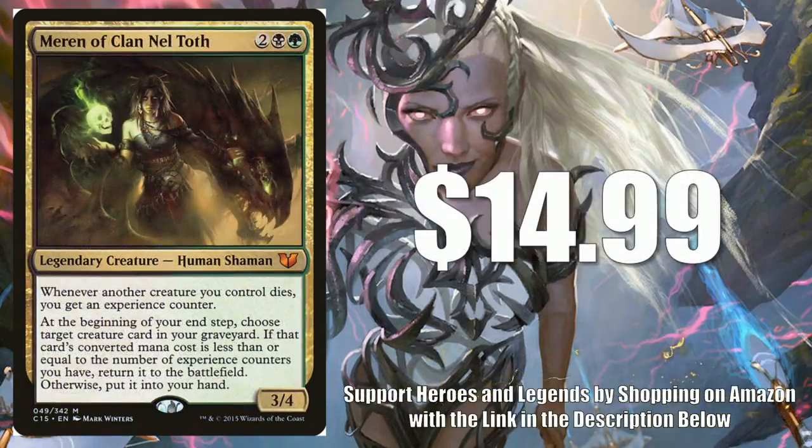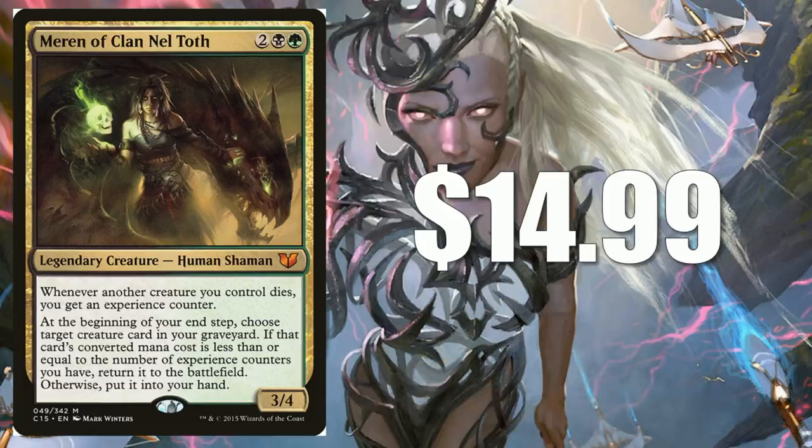Meren of Clan Nel Toth at $14.99. This one has been going up a little bit recently as well. If you want a foil copy, you can find one in Commander Anthology. For $15 you are getting a lot here — this is a really sweet Commander. It uses the experience counter mechanic, which I always thought was pretty cool. Recently I see more people playing this alongside the new card Priest of Forgotten Gods. Also, I have seen people play this alongside Teysa Karlov in some decks too.